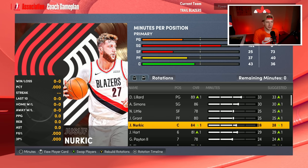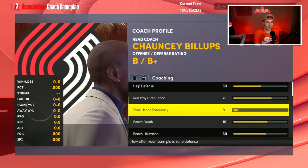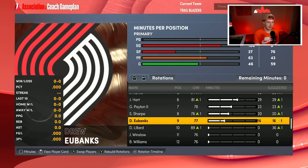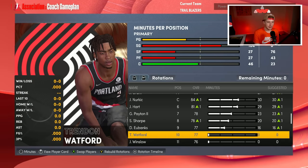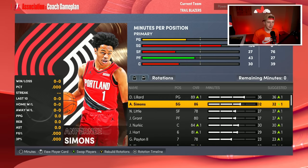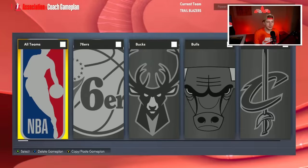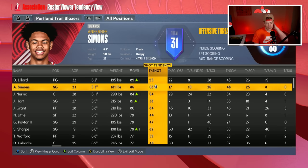Nurkic is probably the best starting center we could have gotten this offseason. Then Josh Hart, Gary Payton, Shayden Sharp, and Drew Eubanks round out the roster. I'm running a nine-man rotation and I want Trendon Watford playing over Eubanks. Josh Hart and Gary Payton will be the first two guys off the bench. I'm going to boost Simons' shot tendency up — I want to see what he can become.